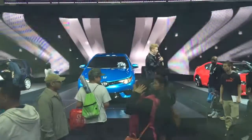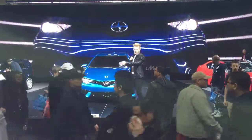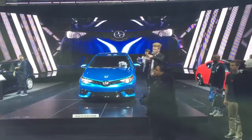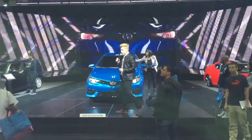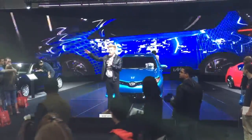As you look around the display floor, we have our tC, FR-S, xB, and iQ. We're lucky enough to have the Release Series versions of the tC in black and magma, our Yuzu Yellow Scion FR-S Release Series 1.0, and our Release Series 10.0 xB over here. Check them all out.